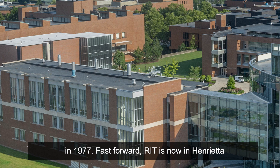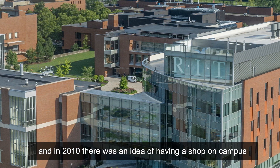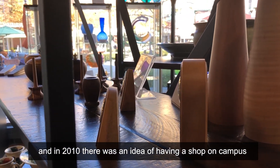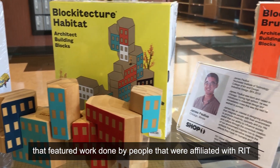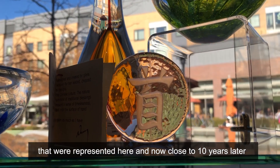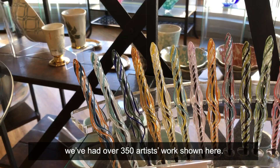Fast forward — RIT is now in Henrietta, and in 2010 there was an idea of having a shop on campus that featured work done by people affiliated with RIT. When we started in 2010 there were about 30 artists' work represented here, and now close to ten years later we've had over 350 artists' work shown here.